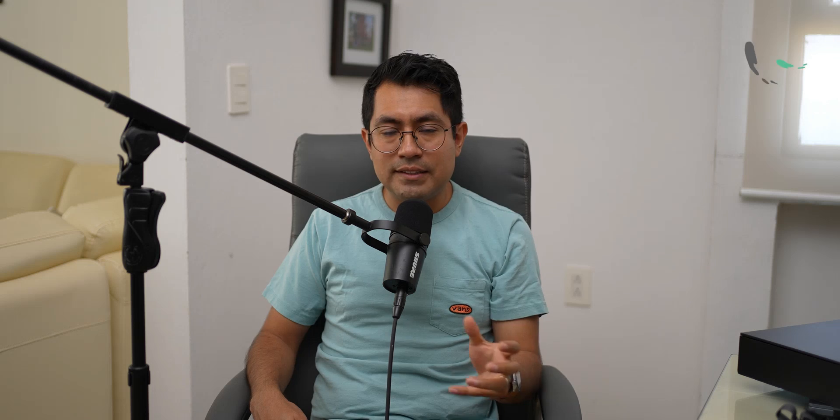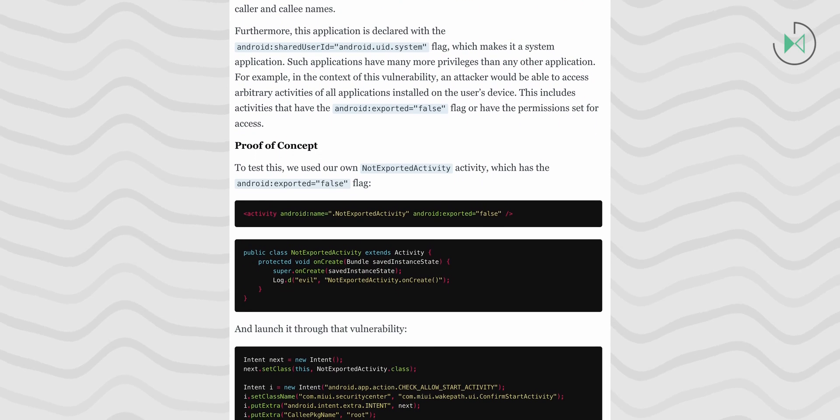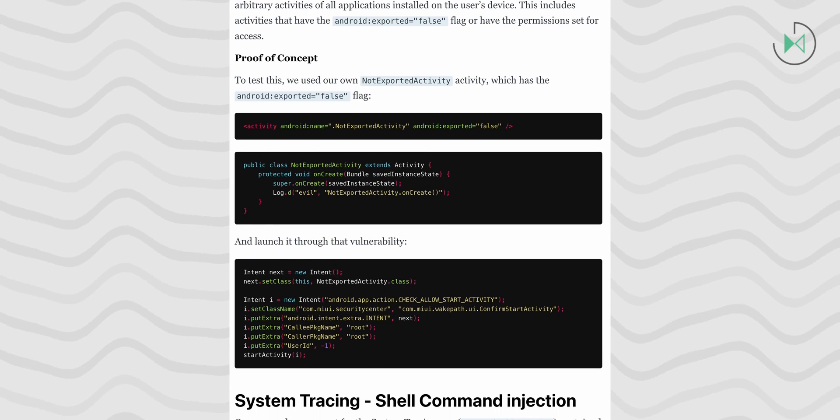Obviously, to fully understand all of this, it is necessary to have programming knowledge and similar skills, so we do not intend to explain each of these vulnerabilities in a technical and detailed manner at this time. However, the fact of the matter is that it is a very serious issue and something that Xiaomi must address as soon as possible by releasing updates for all its devices.